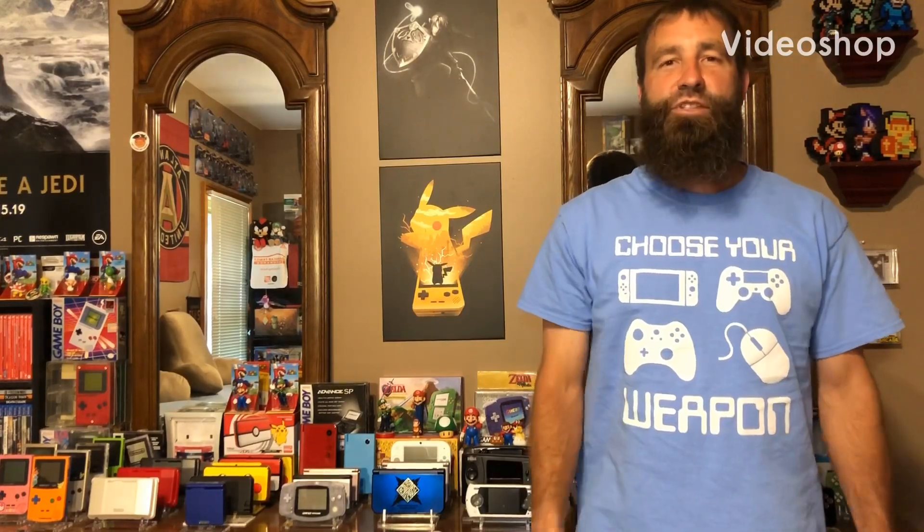What's up guys? Retro Gamer Steve back with another video — tonight's video is going to be a pickups video. I have gotten some stuff in over the last two weeks, but not a ton. I was hoping for two pretty big items to arrive by today, but that is not to be. Looks like one will be here tomorrow and hopefully the other one will be here sometime next week. Without making you guys wait any longer, let's go ahead and I'll show you guys what I've had coming.